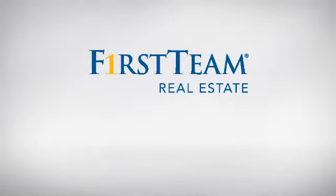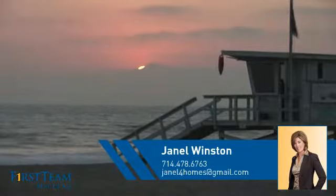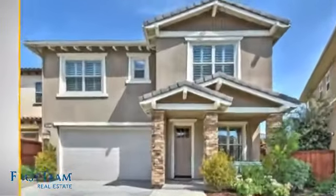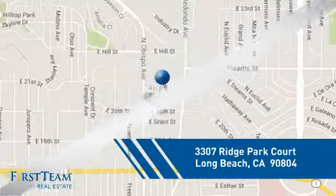At First Team Real Estate, you'll find a place you'll feel right at home in. This video is brought to you by your real estate agent. This detached home is a great choice for families who want the privacy of their very own lot, and it's located in the Long Beach area.